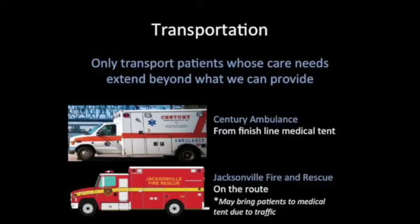Our role as providers in the medical tent will be to treat patients who are brought to us from the finish line. If these patients need transport, it will be done by Sentry Ambulance. All other patients along the race route will be transported by Jacksonville Fire Rescue, although they may need to bring a patient to us depending on their resources and availability. Transportation is a vital resource — we should only be transporting patients whose care needs go beyond the scope and resources available at the race.